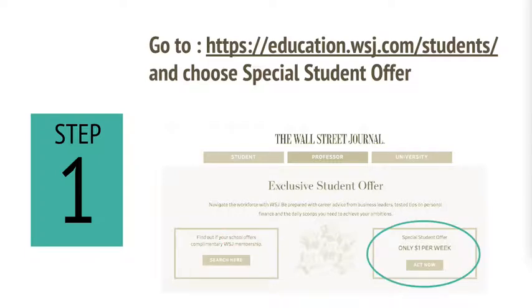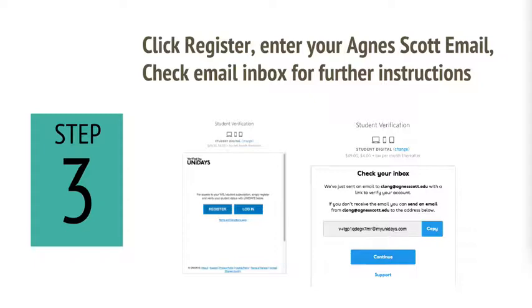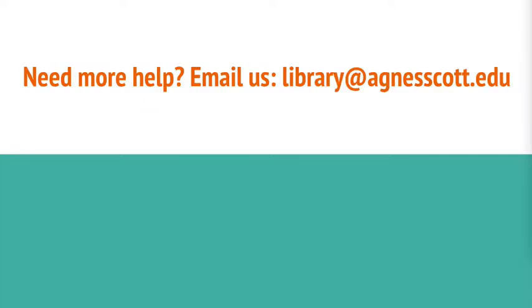To access the student deals, click on Special Student Offer, then select the offer you want. You'll be asked to verify that you're a student, and once the verification is done, you'll have the option to subscribe. It's really easy. If you need any help, let us know — we're always here to answer your questions. Have a great day!